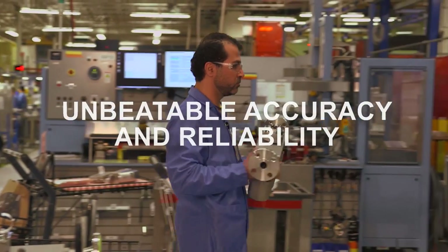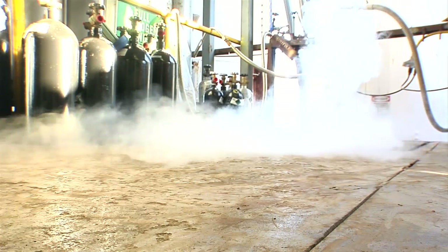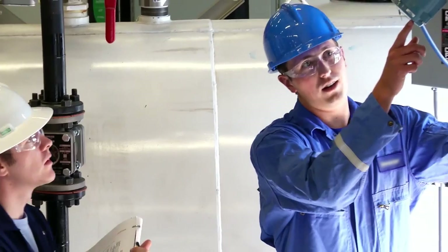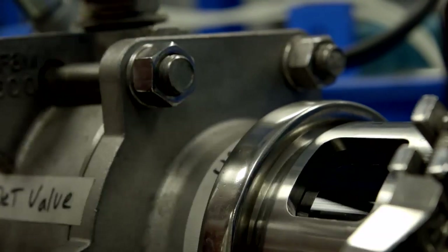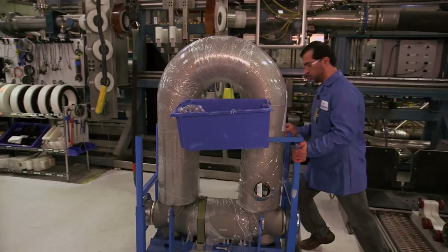Our products offer unbeatable accuracy and reliability, and continue to deliver it over decades of intense use. Our rugged, easy-to-use meters are designed for demanding environments and ever-changing processes. We have proven solutions for the widest range of Coriolis flow and density applications, all based upon our industry-defining technology — a technology that has been tested extensively by customers around the world.